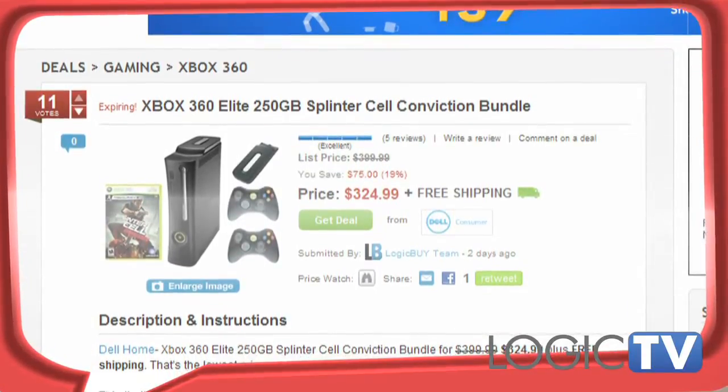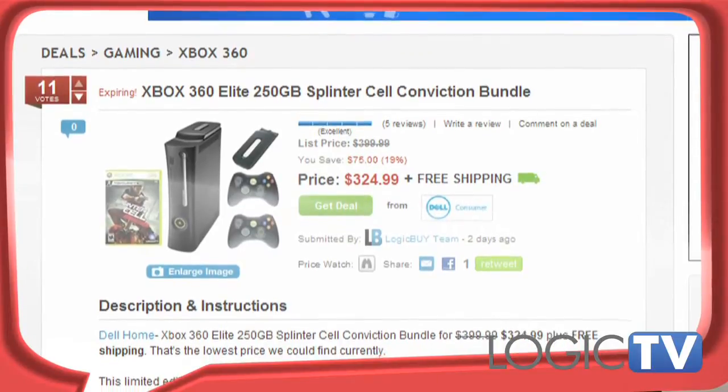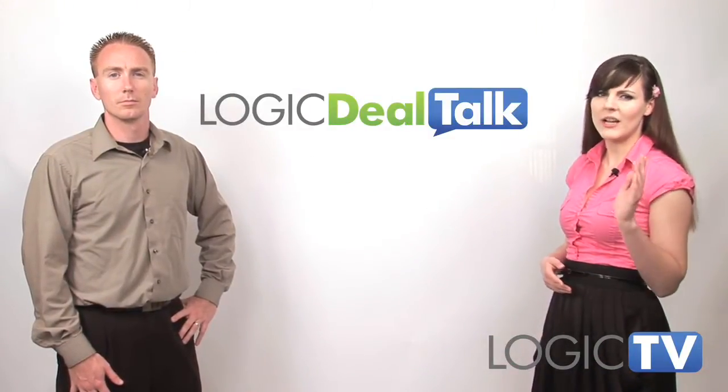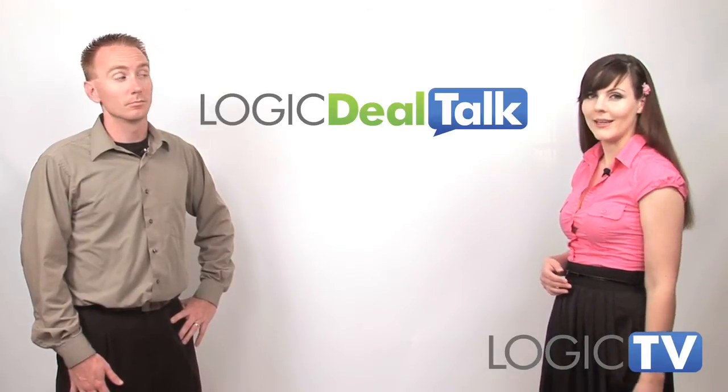The bundle comes with a 360 Elite game system, two black wireless controllers, the game, and a 250GB hard drive. The deal ends later this week, and if you can't make up your mind, check out the glowing Amazon reviews on the deal page.